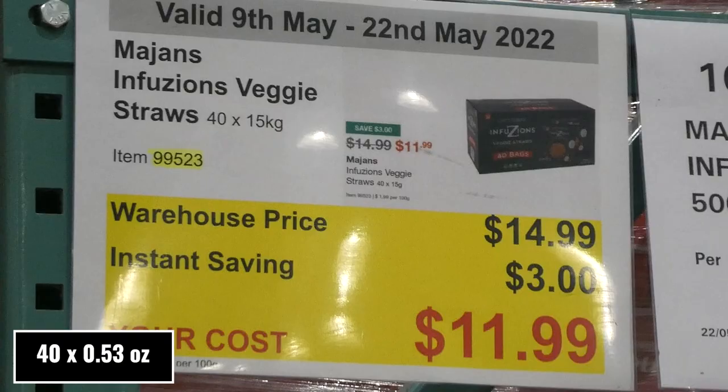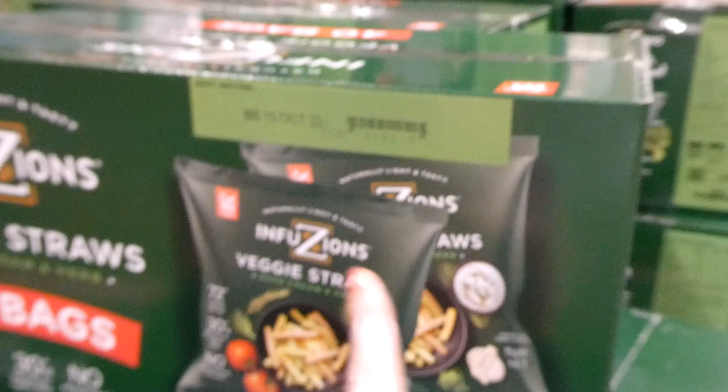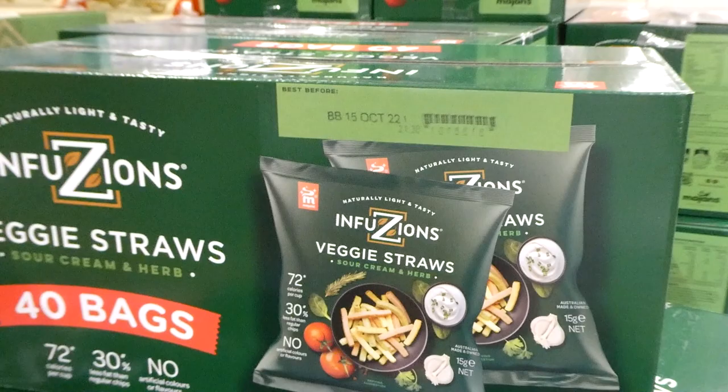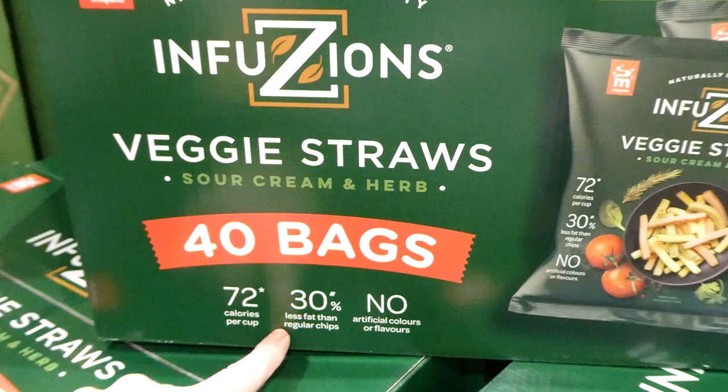Infusions veggie straws — 40 individual 15g packs for $3 off down to $12. They're sour cream and herb flavor, super crispy and taste close to sour cream and chive Ruffles chips. They have 72 calories per pack, 30% less fat than regular chips, and no artificial colors or flavors.